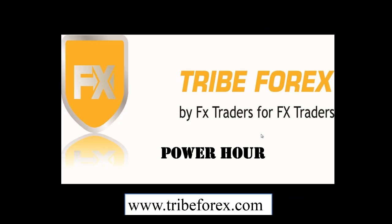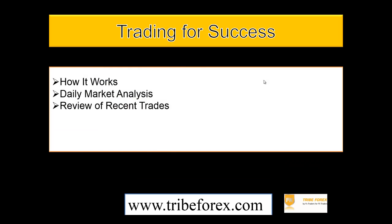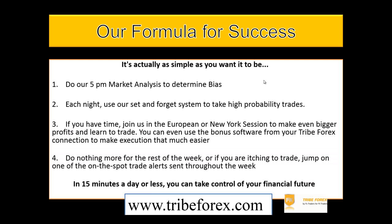Hello, everyone, and welcome to another Tribe Forex Power Hour. I'm Marcello. Today is June 12, 2014, and we're going to do today what I've done for years, which is an analysis of the markets and evaluation of our strategies, which are based upon the 5 p.m. Eastern close of our daily bars. Let's go ahead and get started here.